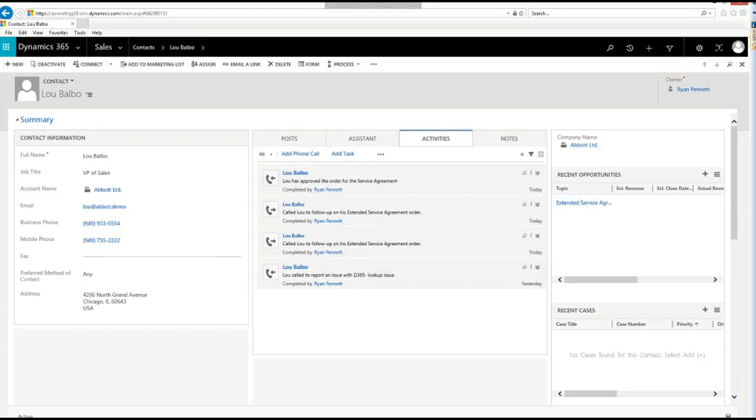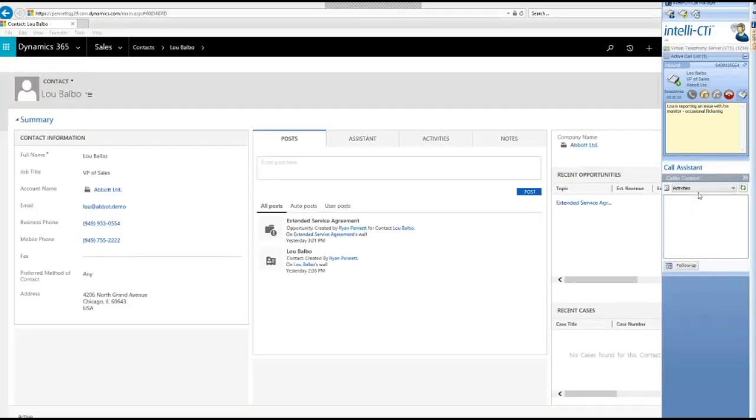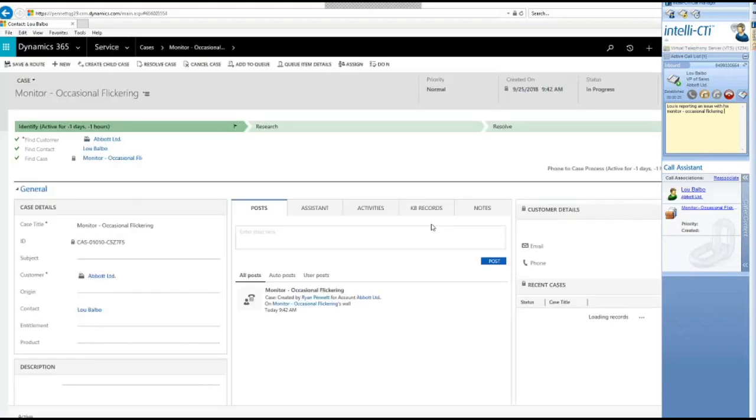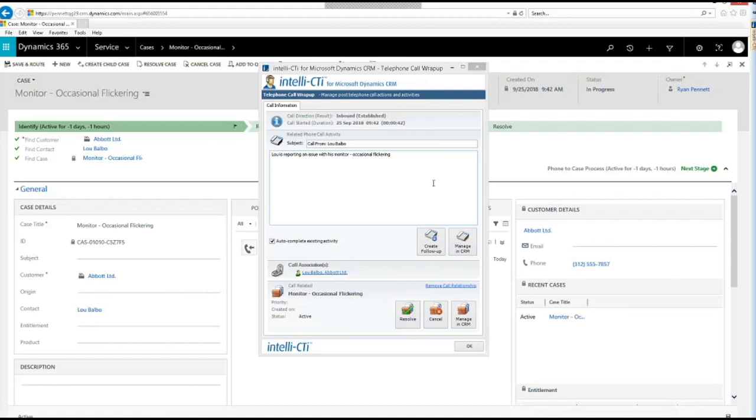For a scenario where Lou calls with an issue, on an inbound call I can create a new record on the fly — in this case a case: 'monitor is flickering.' I press Create and it automatically creates a new case and screen pops it into the record. You can similarly create contacts and new leads for callers not already in CRM. On the wrap-up screen, if I resolve the case I can click Resolve and enter the resolution steps — everything tracked in CRM.